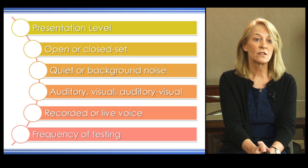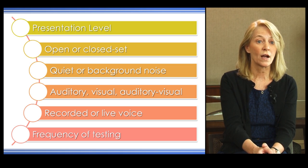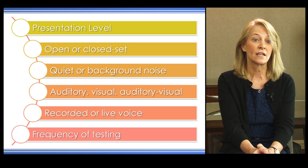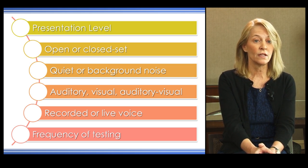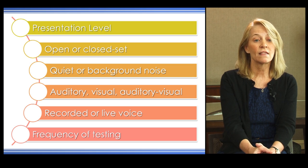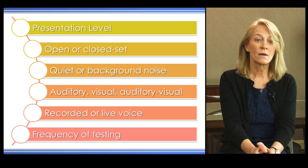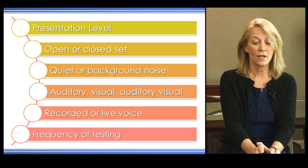We can administer measures via open or closed set, and present them in quiet versus background noise. If we use background noise, that can be multi-talker babble or speech noise. We can present information using auditory only, visual only, or auditory plus visual, and we can use recorded or live voice. Recommended testing intervals are 3 months, 6 months, 12 months, and annually after that.